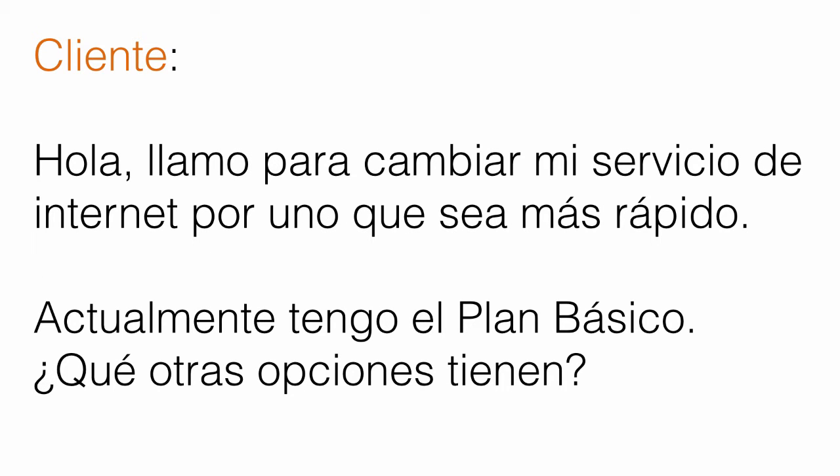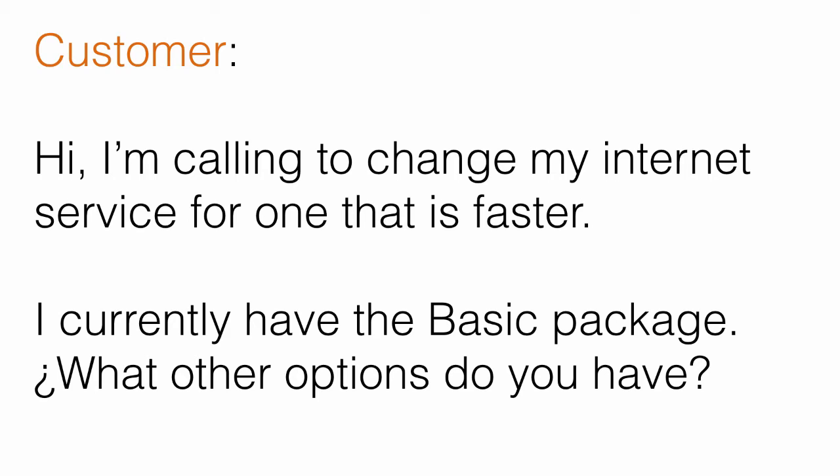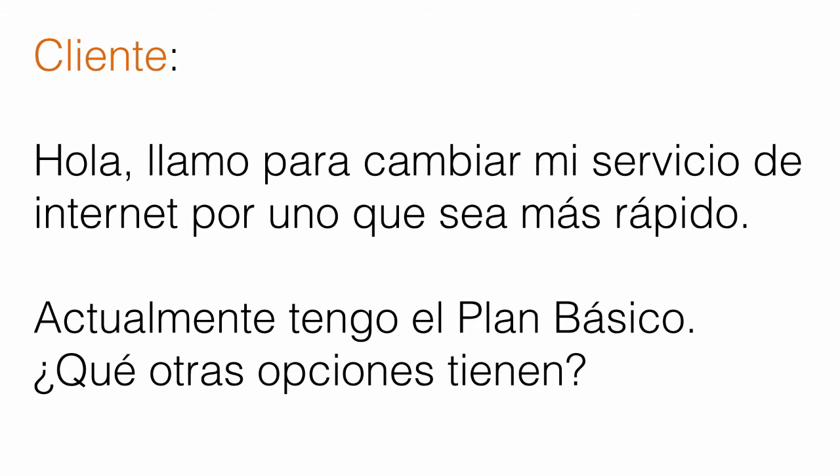Then we heard the customer, the Argentinian gentleman, say the following: Hola, llamo para cambiar mi servicio de internet por uno que sea más rápido. Actualmente tengo el plan básico. ¿Qué otras opciones tienen? — Hi, I'm calling you to change my internet service for one that is faster. I currently have the basic package. What other options do you have? — Hola, llamo para cambiar mi servicio de internet por uno que sea más rápido.